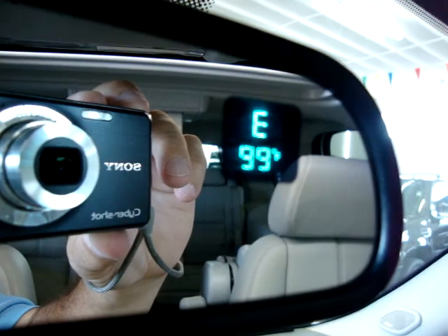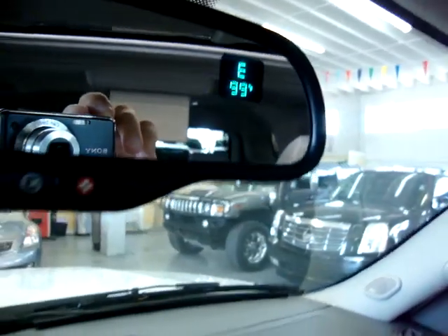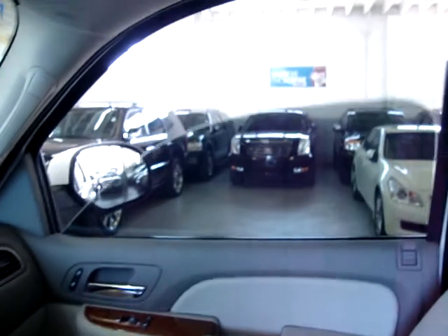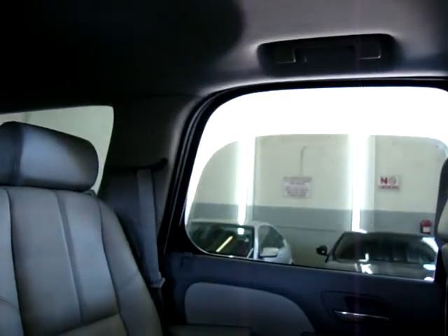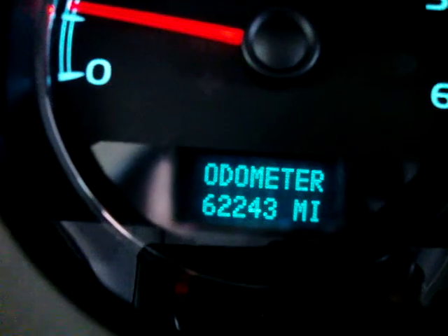Right on the rear view mirror, you have a compass and a temperature readout that'll let you know what temperature it is outside. Let's get the windows open — the two front windows are one touch, you don't have to hold the switch. The car has 62,243 miles.